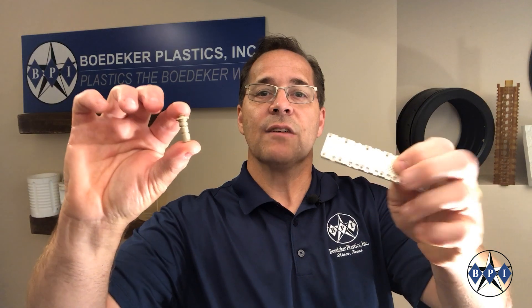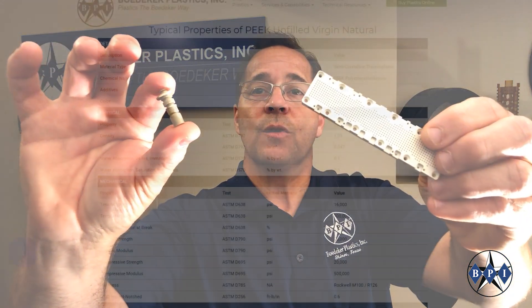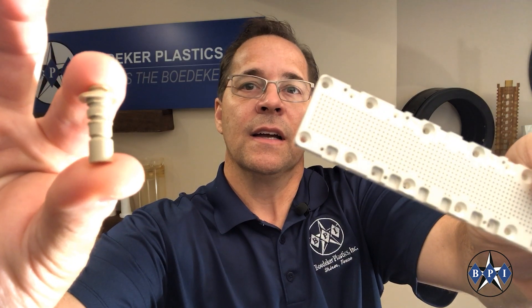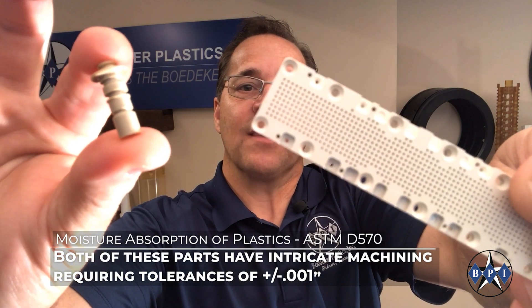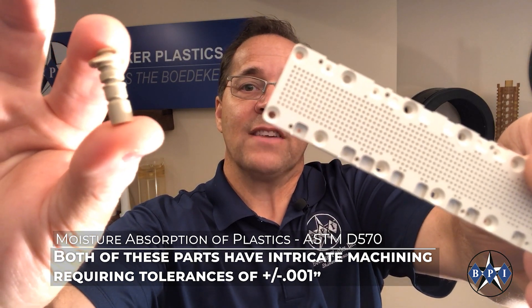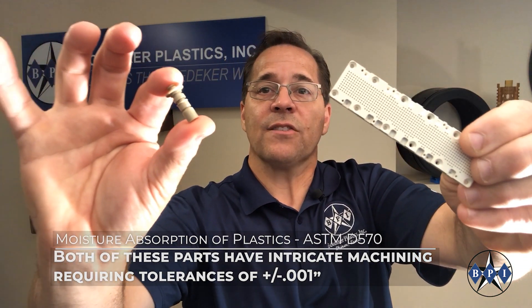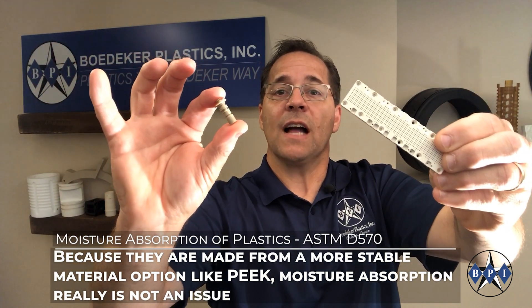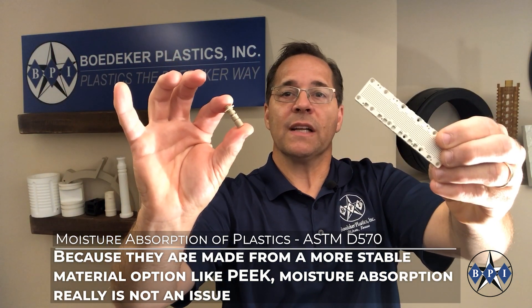These two parts here are both fabricated from PEEK-based polymers, which have moisture absorption to saturation levels of only about 0.5%. You can see the features on these parts — both have some intricate machining requirements with tolerances of plus or minus one thousandths of an inch. Because these parts are made from a more stable material option like PEEK, moisture really is not an issue.